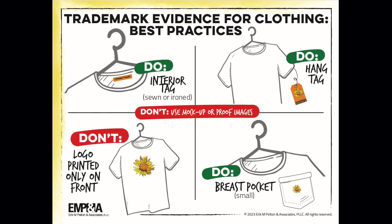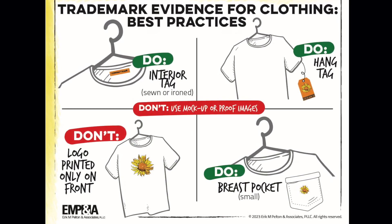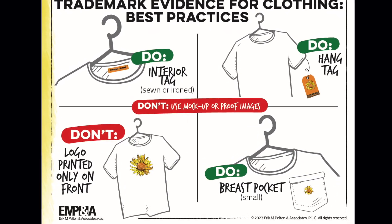There are some tips when it comes to good evidence to support a trademark for clothing. Our team at EMPA developed a visual to go along with this idea. The do's are: use the trademark on the back of the neck, or on a hang tag, or both.